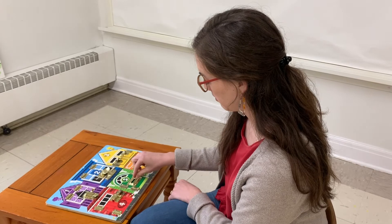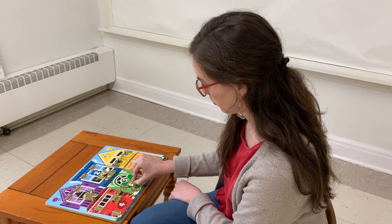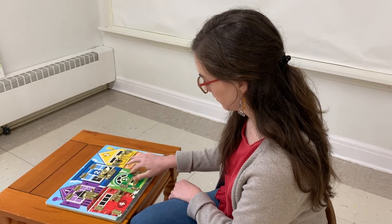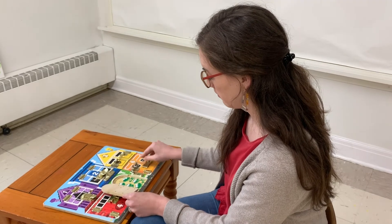Number five, the green house. I gotta slide this guy over here. Five green frogs.